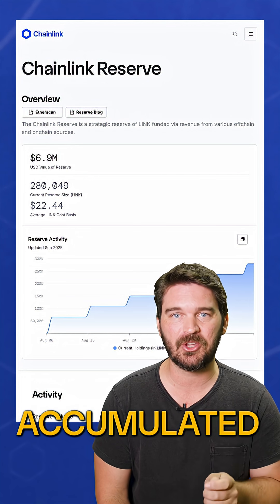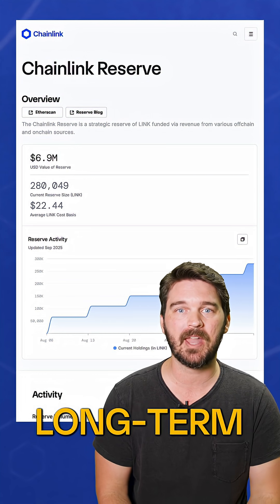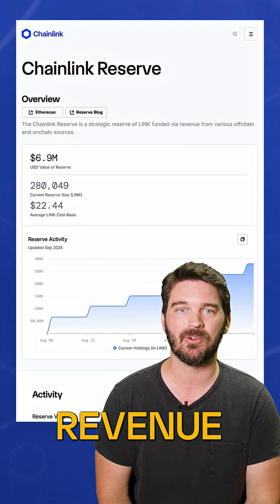As of September 11th, the Chainlink reserve has accumulated more than 280,000 LINK, supporting long-term network growth through enterprise and on-chain revenue.